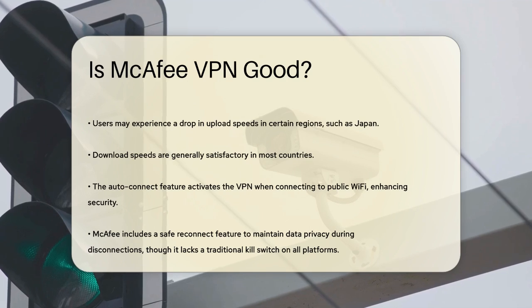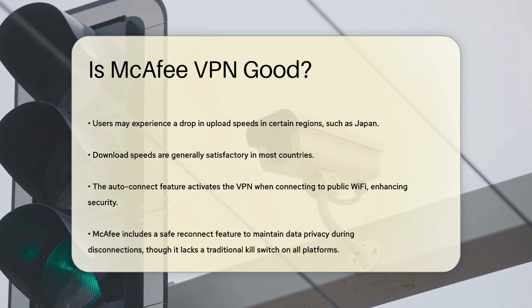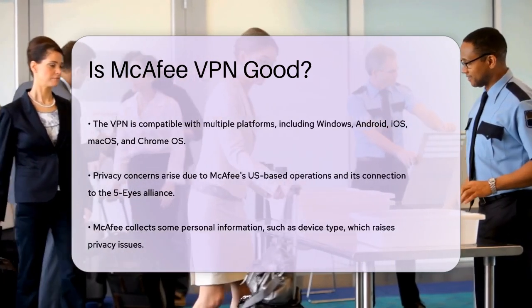For those worried about VPN disconnections, McAfee has a Safe Reconnect feature. This keeps your data and location hidden until the VPN connection is reestablished, although it's not as robust as a traditional kill switch, which is only available on the Windows version.